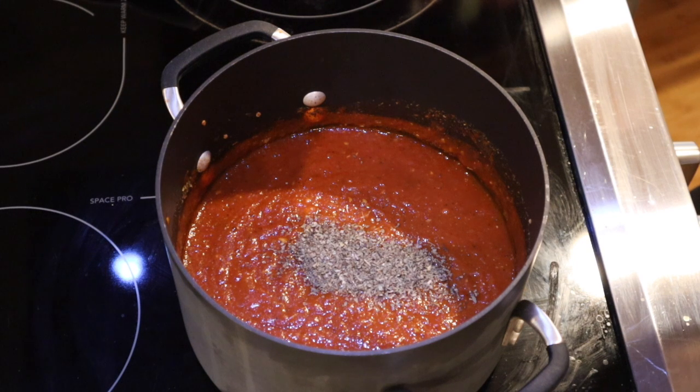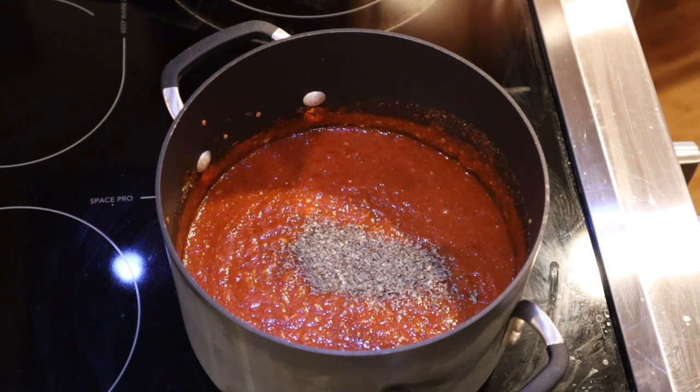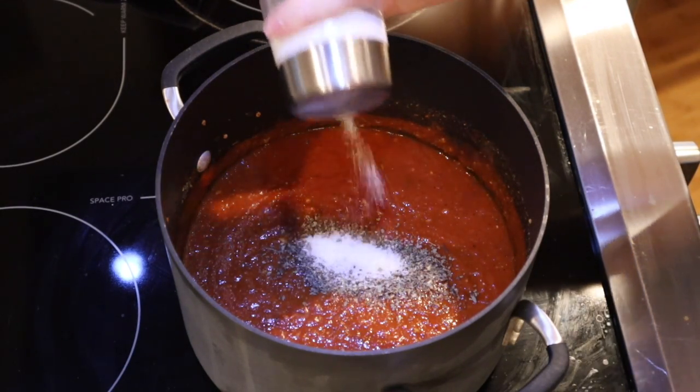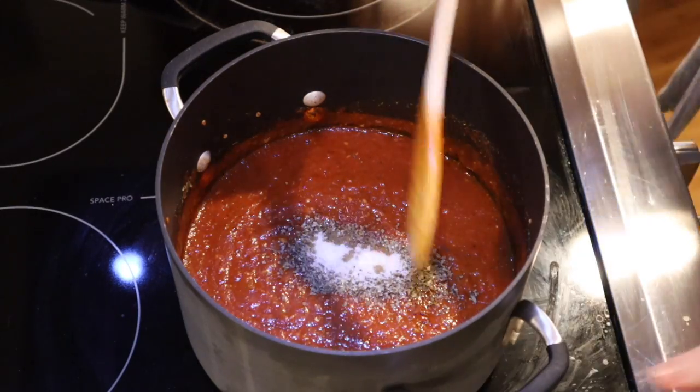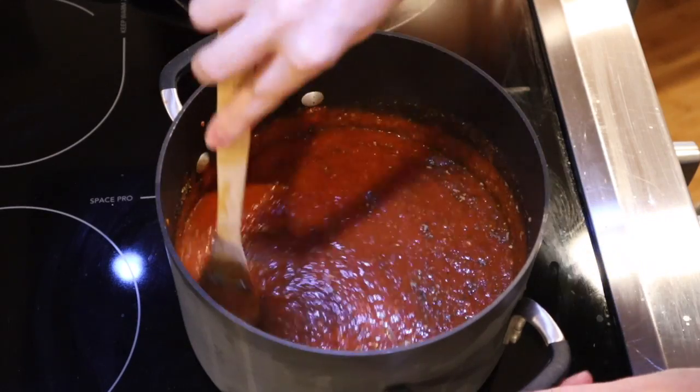It's a little more acidic than I like, so I'm actually going to add a little sugar — sounds a little weird. What I could have done is added some carrots and let them cook through the whole time, then blend it up, and that would have been enough sweetness, but I forgot. Since this is about two jars' worth, probably just a teaspoon of sugar is more than enough. Just a little bit like that, and then this is done.